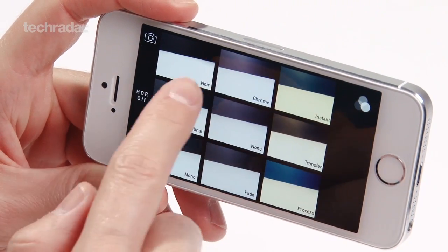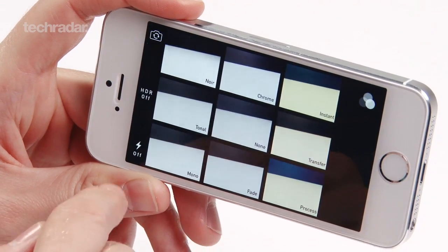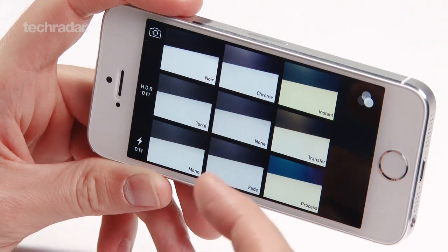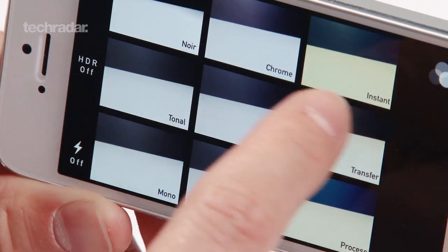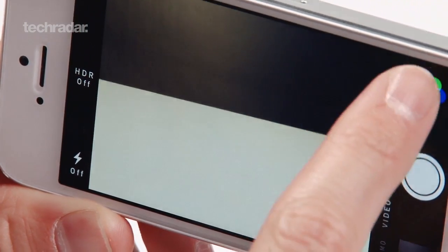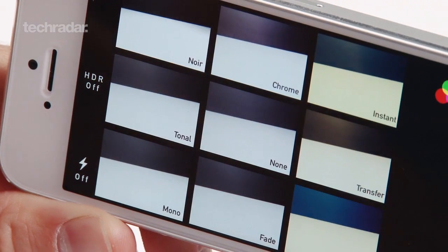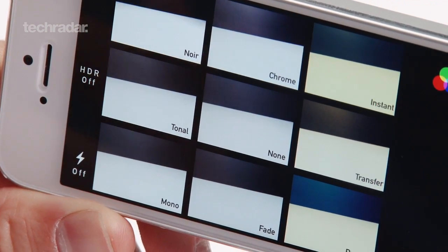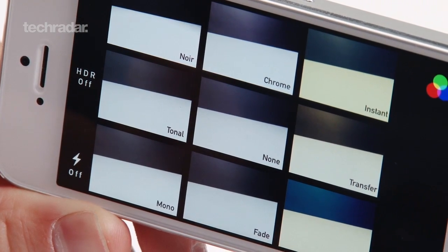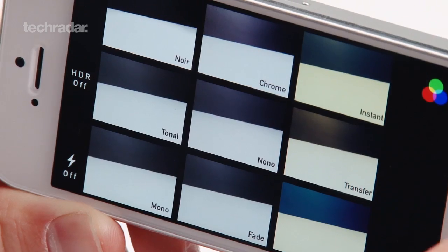You can also choose different effects with automatic filters that update in real time, so you can see exactly what you want to take. It's very similar to apps used previously, but it's embedded better in the camera app. Apple has improved the camera considerably and made it a very easy system to use. It's going to really consolidate its position as one of the most popular camera phones on the market, simply because people can use it and really enjoy the pictures it comes out with.